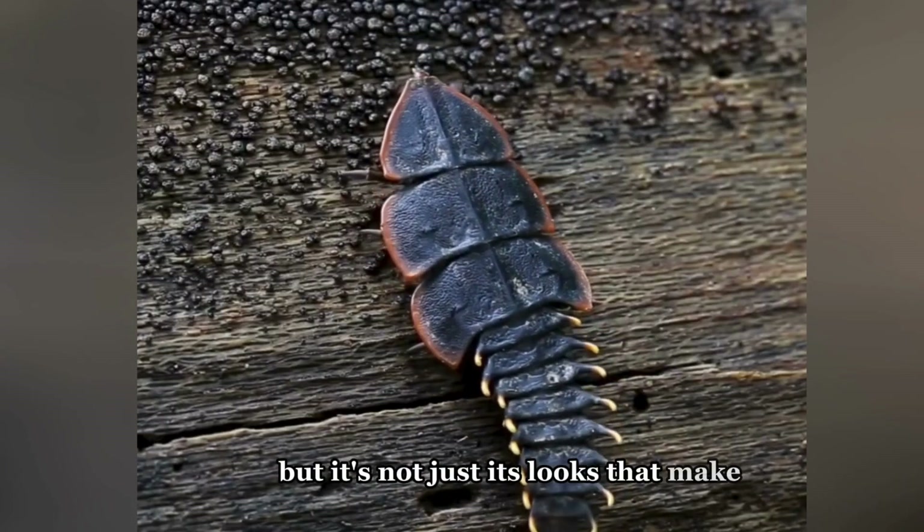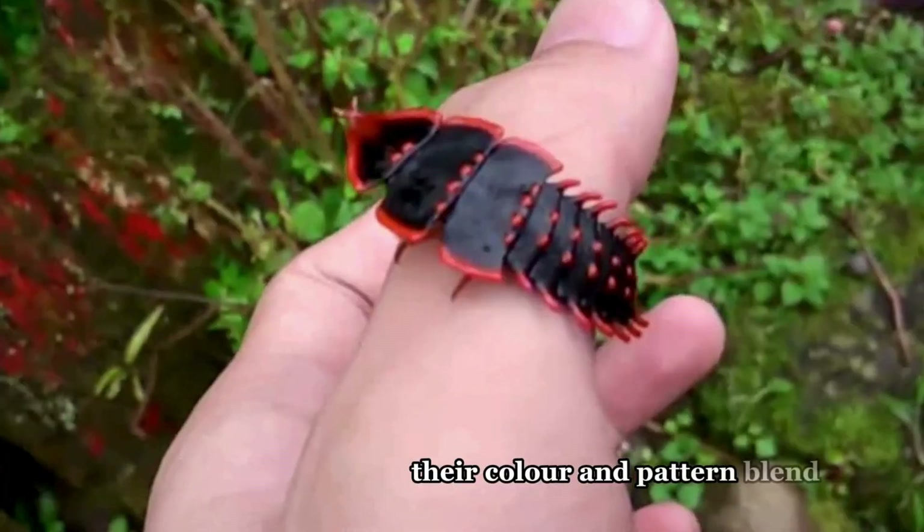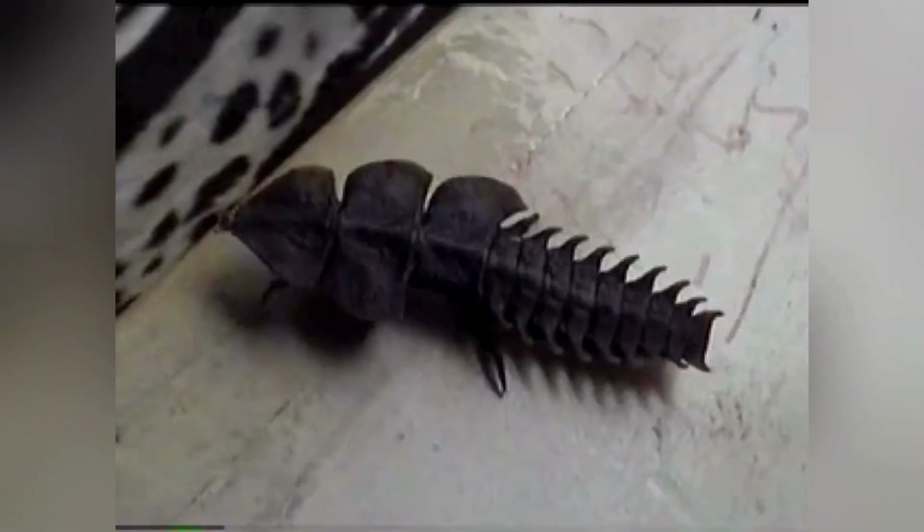But it's not just its looks that make it fascinating. These beetles are masters of camouflage. Their colour and pattern blend seamlessly with their surroundings, making them almost invisible to predators.